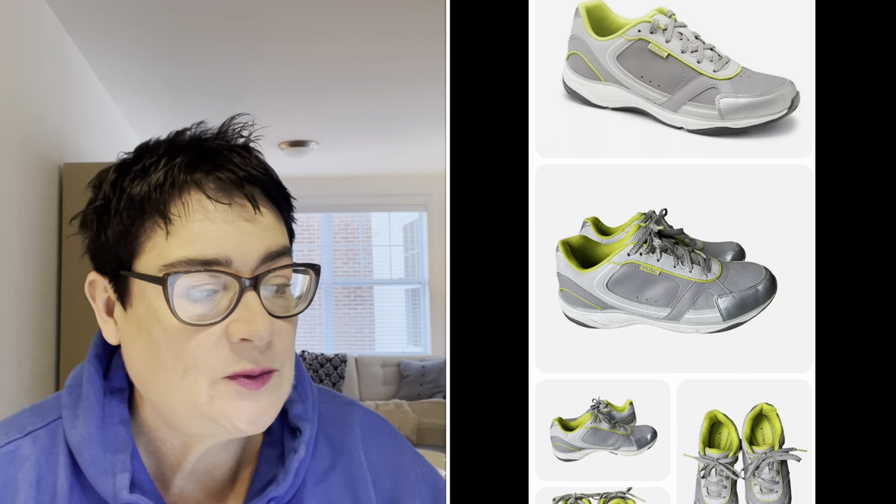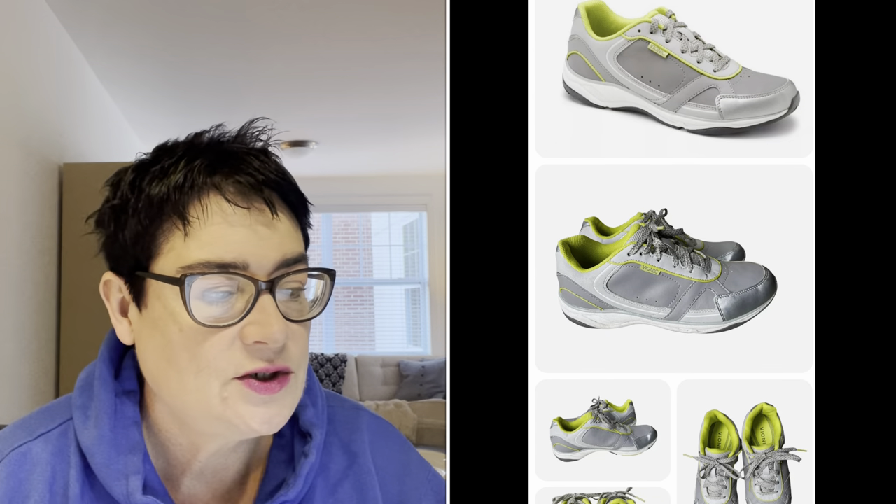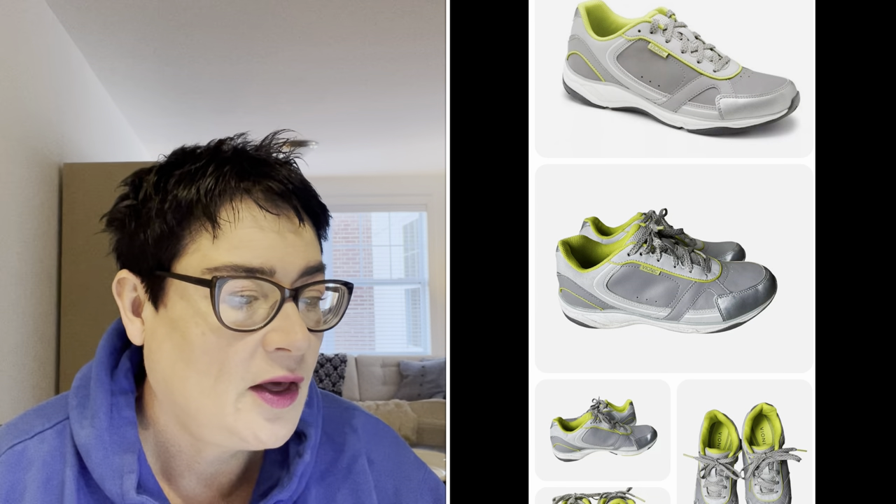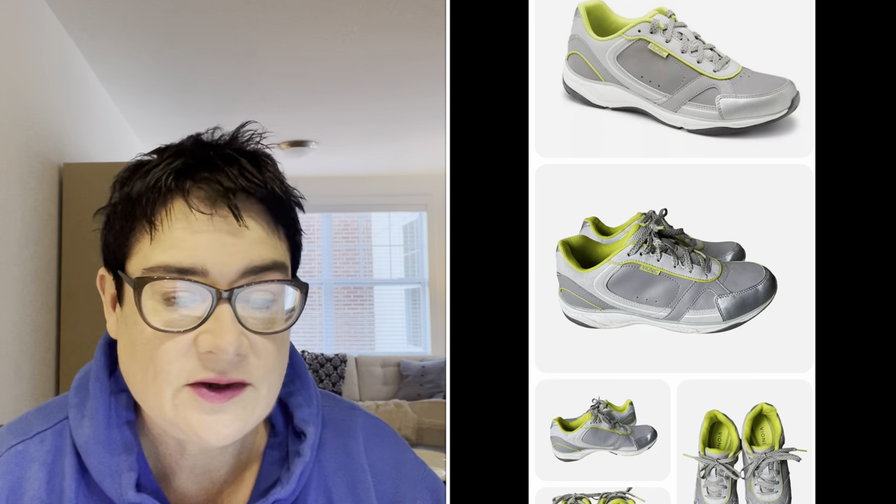Next, a pair of Vionics. Vionic is a great brand of shoe to pick up — they're very expensive and orthopedic, comfort shoes, so lots of people look for them secondhand. These were sneakers and they went for $31.99. I paid $5.99 for these, and the buyer was all in for $41.90. Definitely take a look at Vionics if you find them.